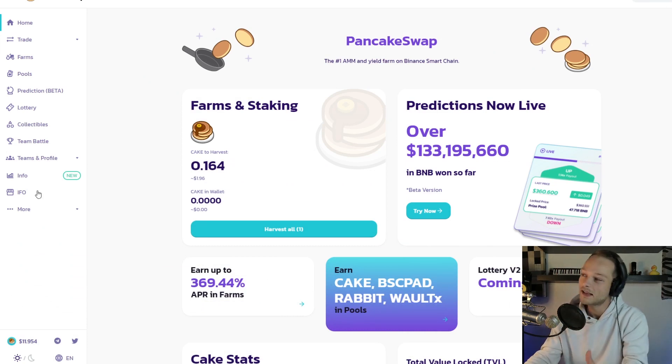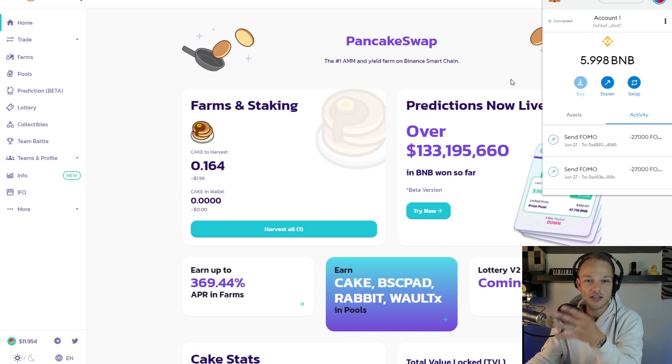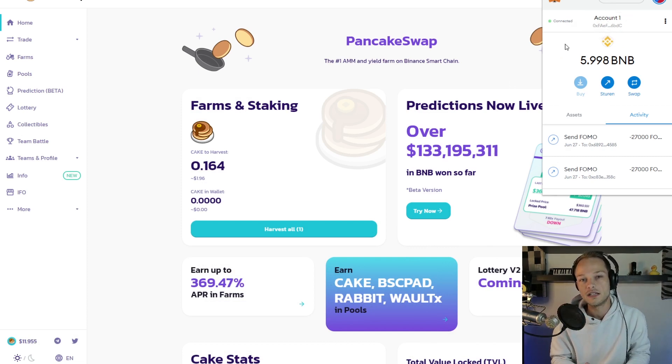Alright, check it out — this is PancakeSwap. If you're totally new to this, you're going to need your MetaMask installed, and you have to add the Binance Smart Chain. If you don't know anything about it, leave a comment and I could make a video on how to install this.